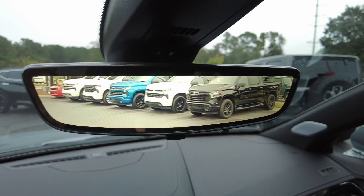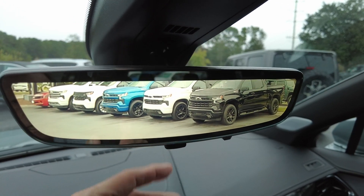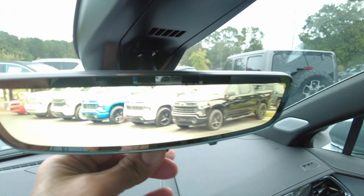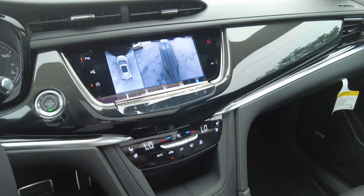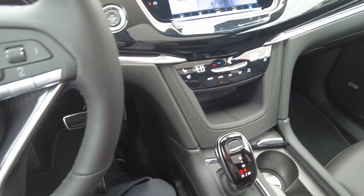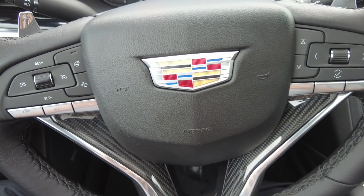You also have the rearview camera mirror — if you can't see what's behind you, you can always switch it here. If you have more questions or want to come take it for a drive, let us know. Thanks for watching.